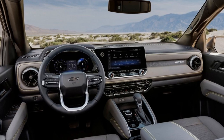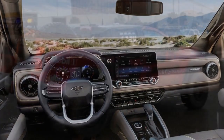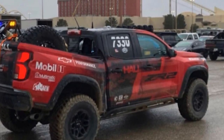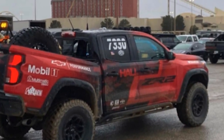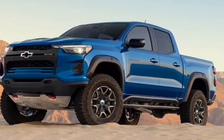3. Suspension and ground clearance: The ZR2 features a raised suspension that increases its ground clearance, ensuring it can clear obstacles and navigate uneven terrain without issue. The wider fenders accommodate the ZR2's track width, providing better stability off-road.